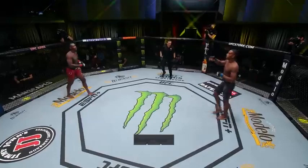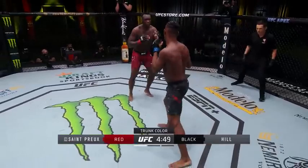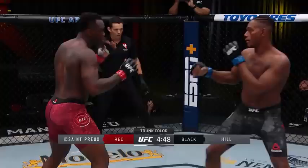Ovin St. Preux, plus 160 underdog. Fight! Jamal Hill is the minus 190 betting favorite. This fight clock is brought to you by Modelo. St. Preux out of his patented southpaw stance in red, facing the fellow southpaw Jamal Hill in black.